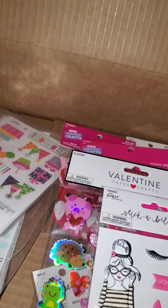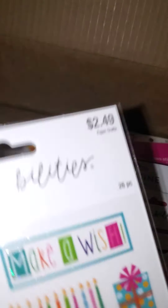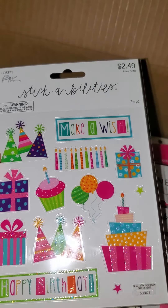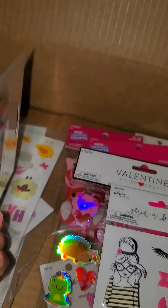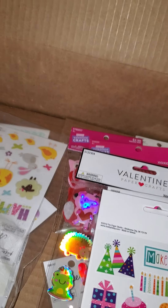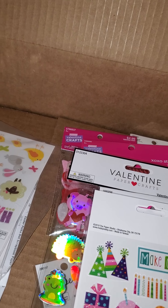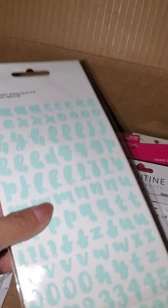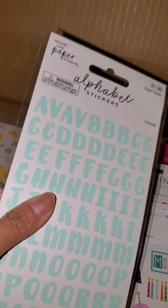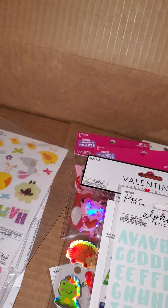And then this was also part of the giveaway challenge I was participating in. But you can always use Happy Birthday stickers, so I'm happy to have these as extras. And then these alpha stickers were on sale for $0.99. I did get two — I have a thing for mint green right now. So I did get two of these just in case I need my letters.